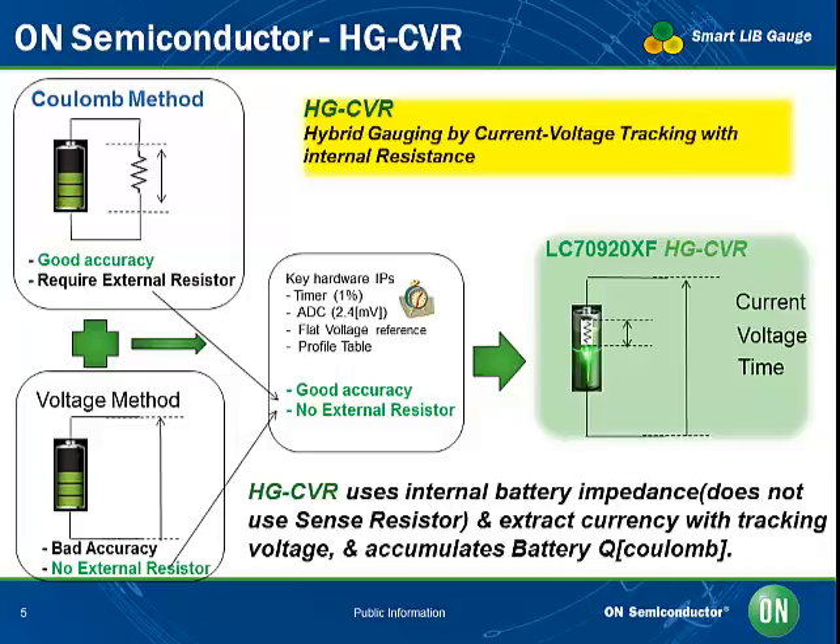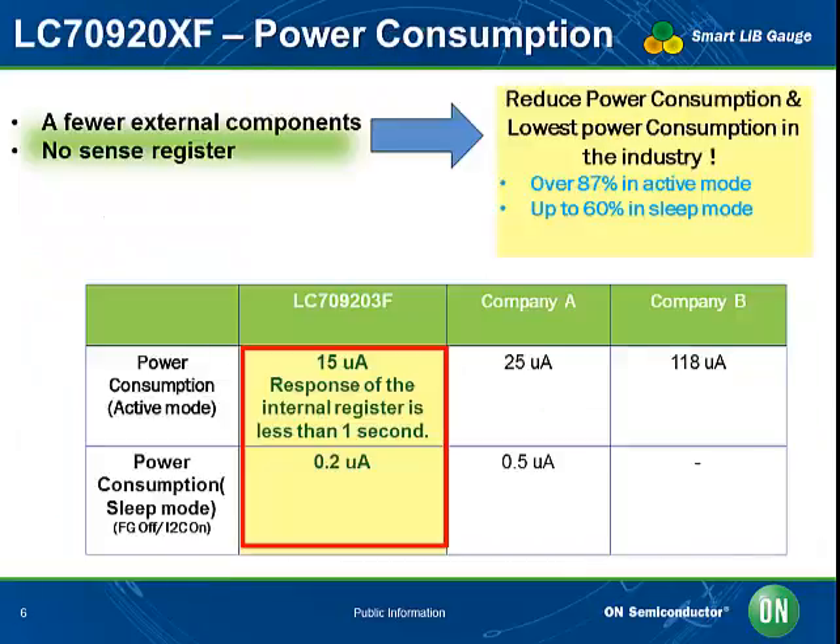The IC can accommodate any emerging lithium-ion battery chemistry type to reduce future learning curves. The LC709203F puts itself into energy-saving sleep mode between measurements, and with no sense resistor needed, active power consumption is reduced. The IC's operating current is approximately one tenth of competitors' — 15 microamps compared to 118 microamps — offering an 87% reduction in active mode power consumption and a 60% reduction in sleep mode power consumption.